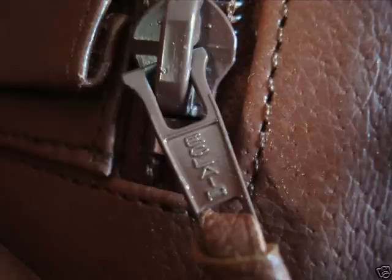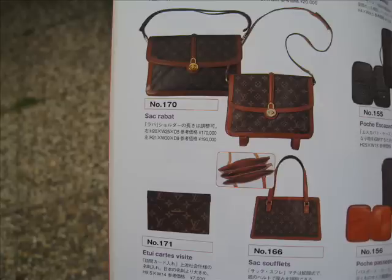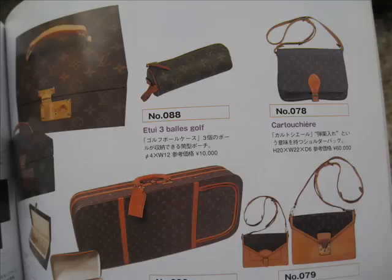I hope that gives you the reassurance that you're after. It's probably not a bag that's my wife's style, but it's an interesting piece.